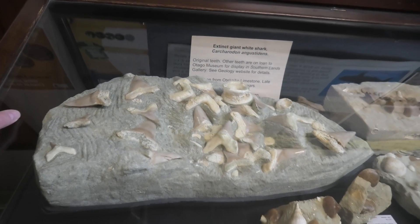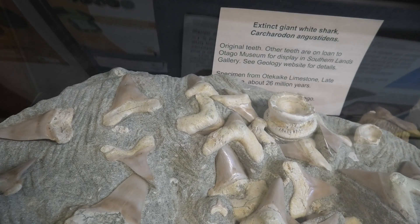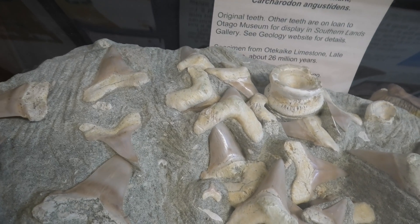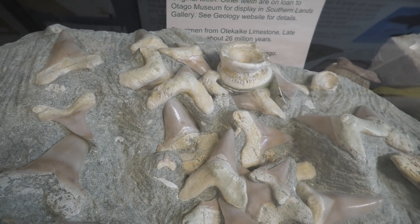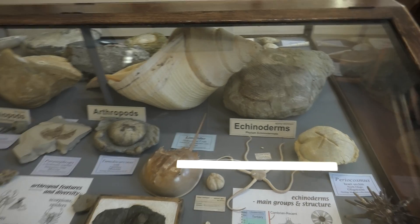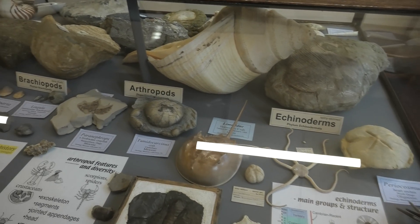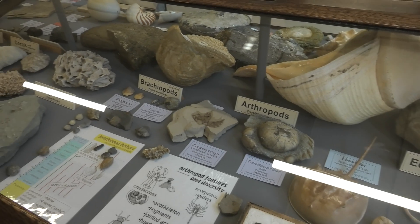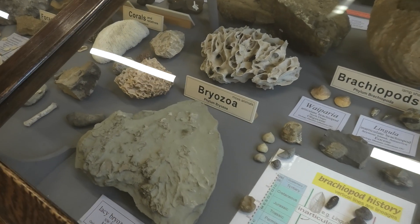This cluster of shark teeth just blew my mind. Have a look at that - it's one of the Angussteidan, one of the Great White's ancestors. Look at all those teeth, they're so big. The geology museum is open to the public and well worth a look. There are so many cool fossils and geological specimens in here. This is just one of the sections - there's so much more to look at.